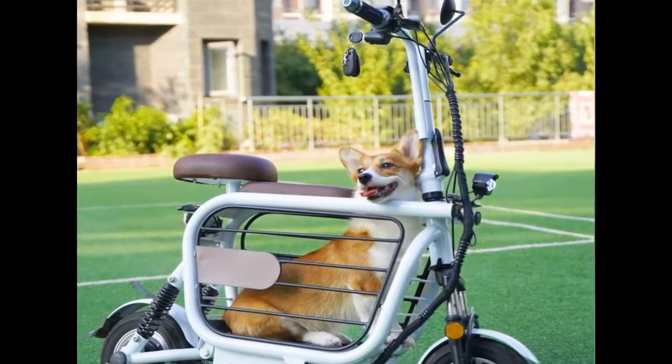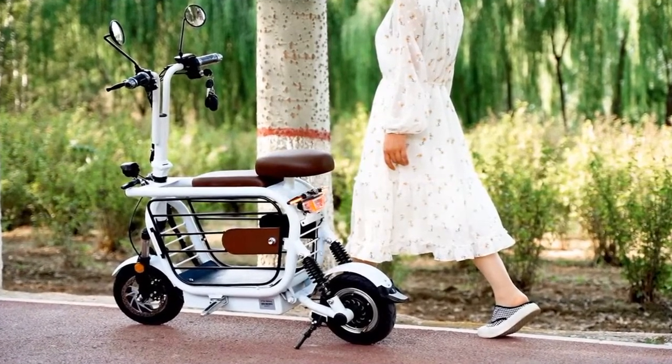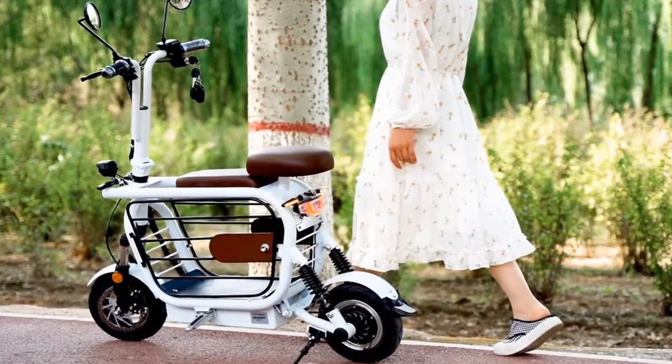Nonetheless, it looks qualitative, and it also manages to earn extra cute points through the inclusion of a light pink color option. Just because you're carrying your pet doesn't mean you have to forget about being stylish on the road.